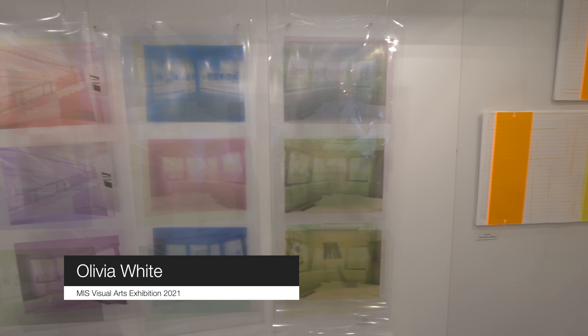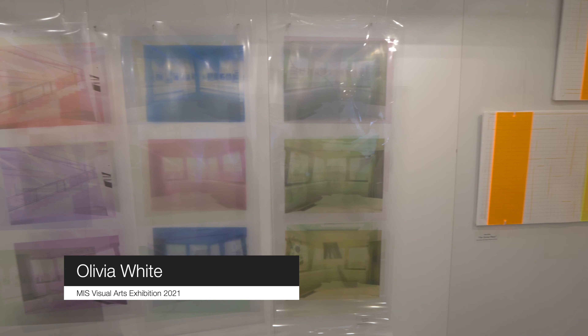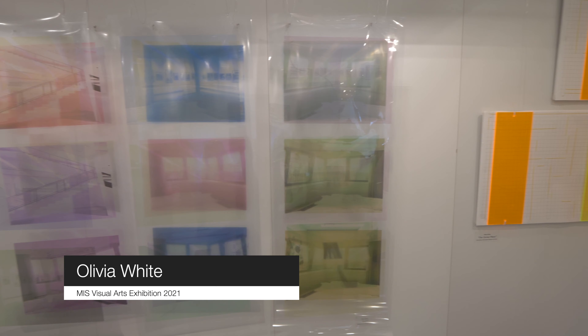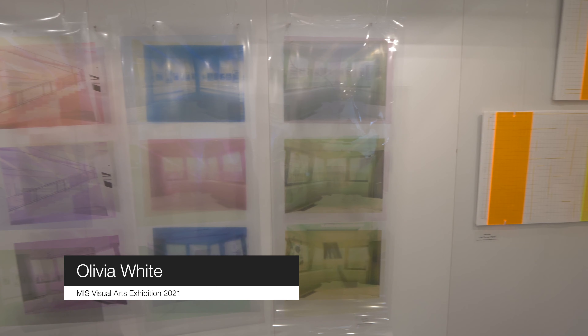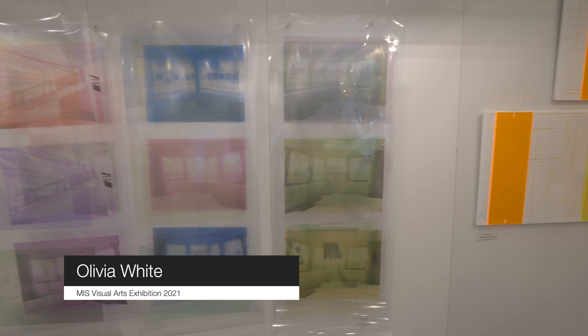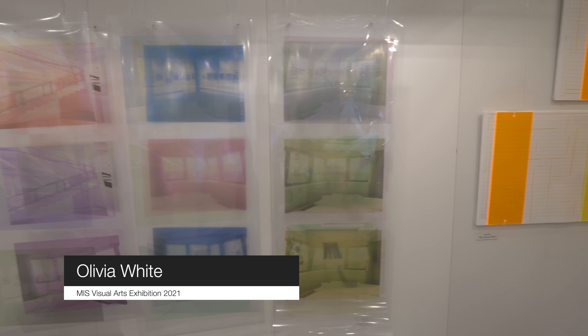Hi, my name is Olivia and this is my visual arts exhibition space. In this exhibition you will see a range of mainly contemporary style pieces which were created because of my interest in architecture. I took my inspiration and love for architecture and explored it further to create these seven pieces.